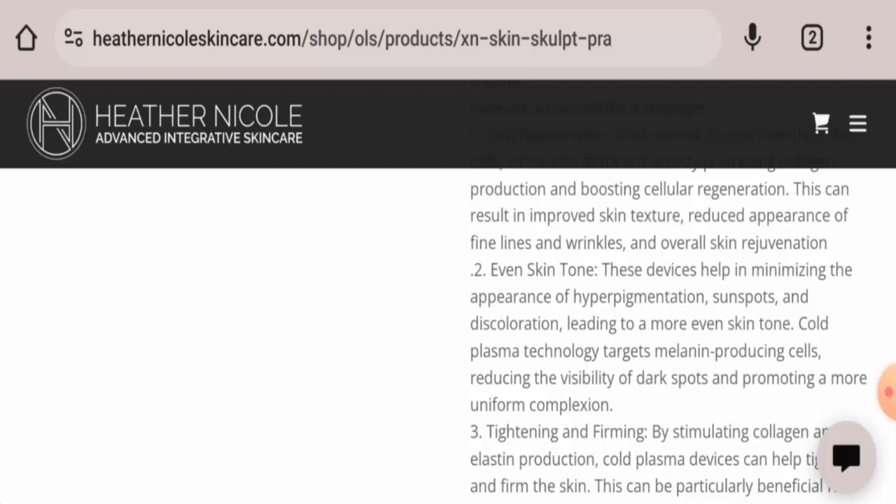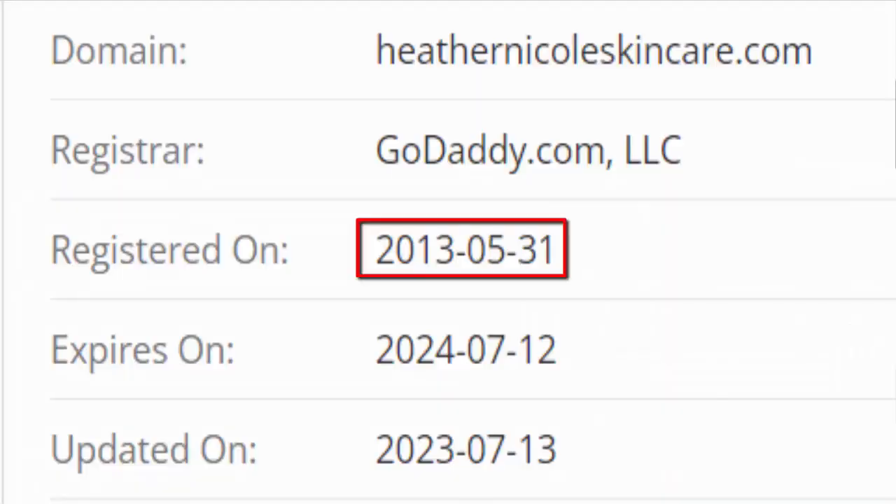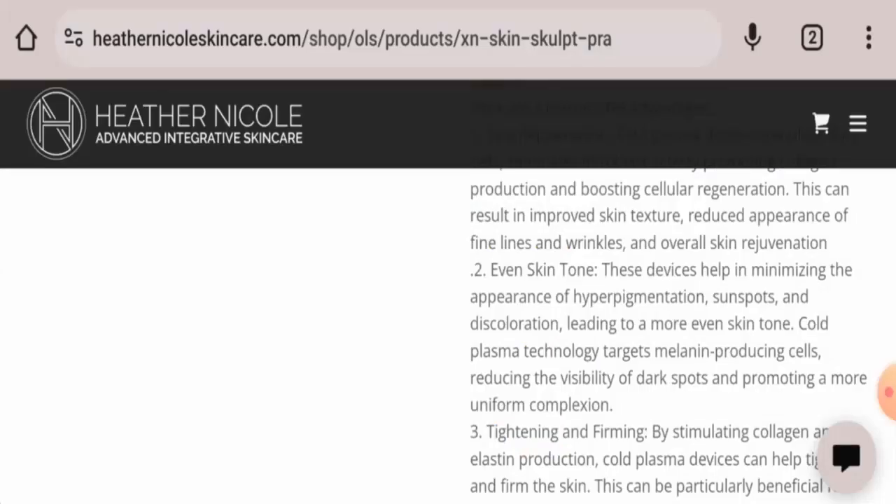Currently, apart from their own website, this product is not available on other e-commerce sites. It doesn't have a social media presence, and we couldn't find the release date anywhere. However, we found that this website was created on the 31st of May 2013, and the trust score is 68 percent.